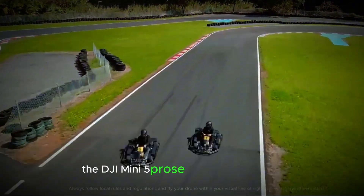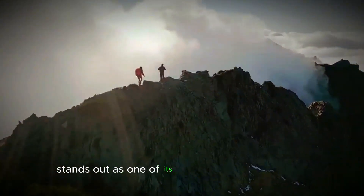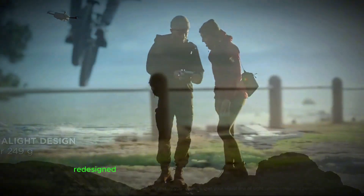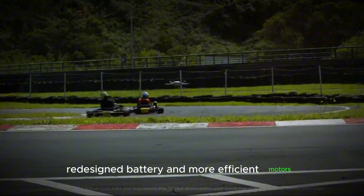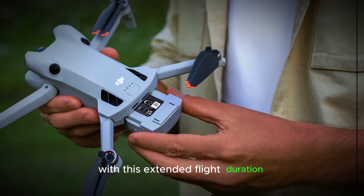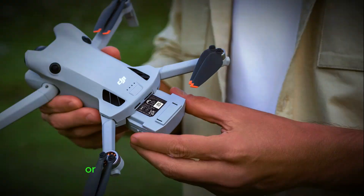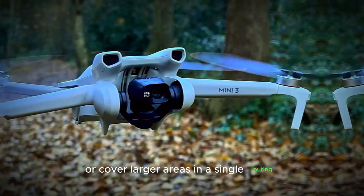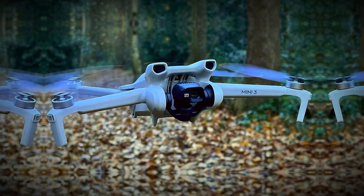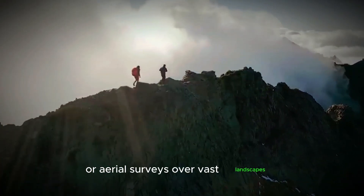The DJI Mini 5 Pro's enhanced flight time stands out as one of its most significant upgrades. This improvement is driven by a combination of a redesigned battery and more efficient motors, allowing the drone to remain airborne for longer periods compared to its predecessor. With this extended flight duration, users can capture more footage or cover larger areas in a single outing, which is especially valuable for projects requiring continuous shooting or aerial surveys over vast landscapes.